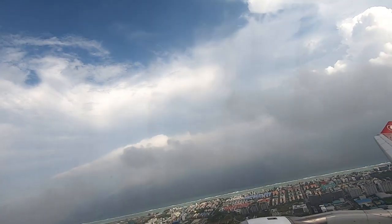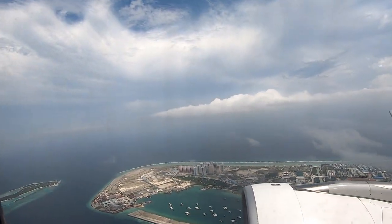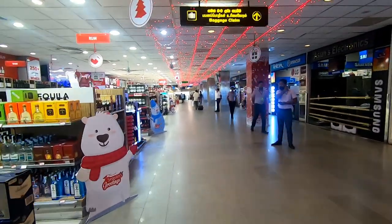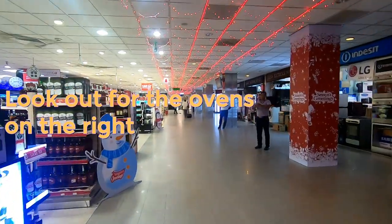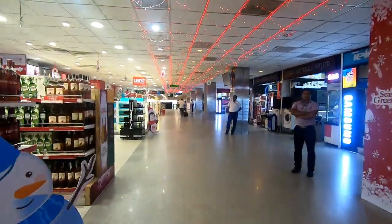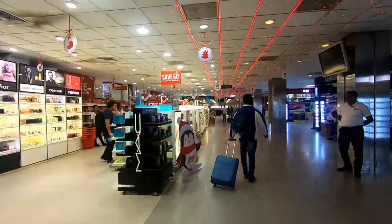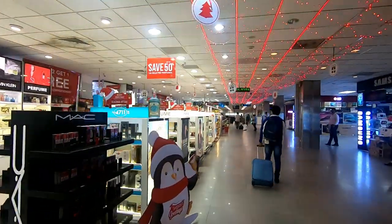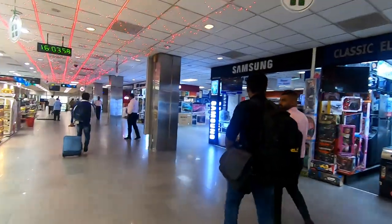After a short flight from the Maldives to Sri Lanka, I finally landed in Colombo. After immigration, you get to a duty-free section where literally everything is sold — including washing machines, which is pretty uncommon. Let me know in the comments what's the most unusual item you've seen sold at an airport.